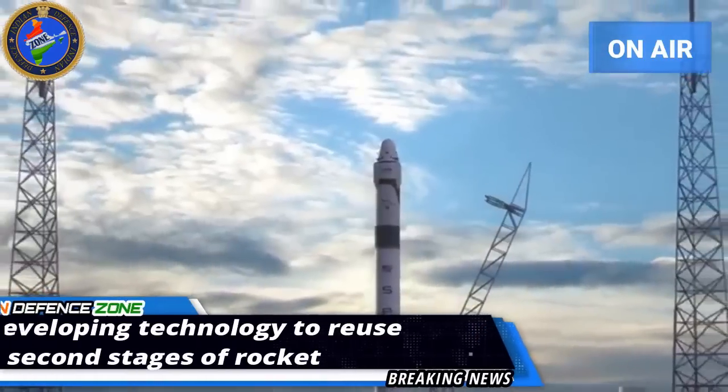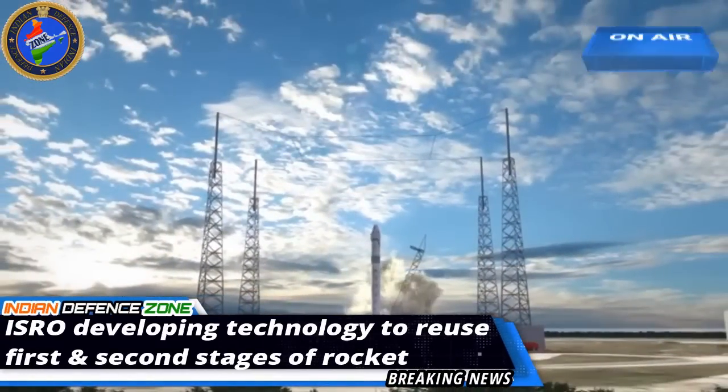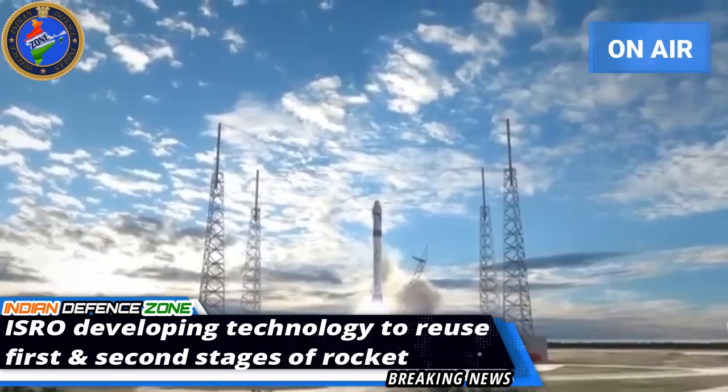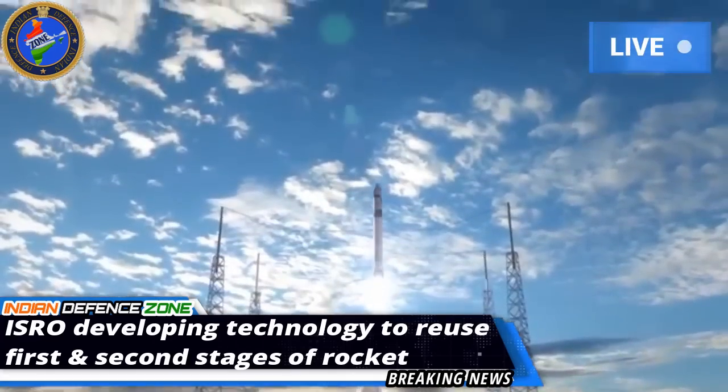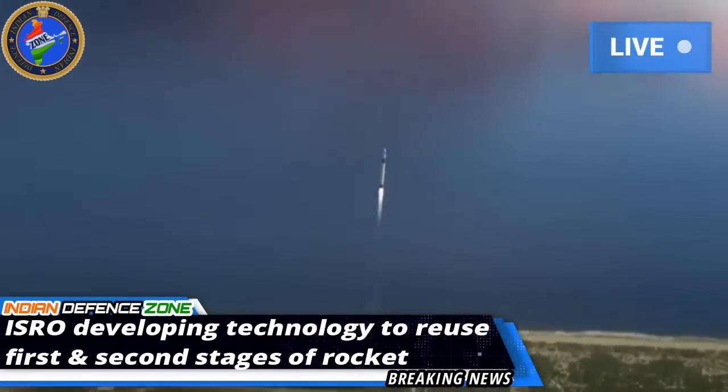ISRO is working on reusable launch technology for using the first and second stages of a rocket multiple times. To master this technology, ISRO will conduct an advanced version of the reusable launch technology test in June-July.